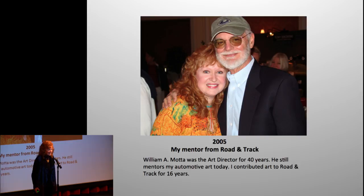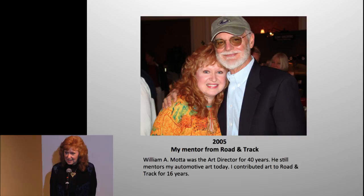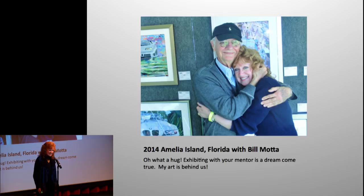Here's my mentor — a great honor to have finally met him. This is the one and only William A. Mata, one of the top automotive painters in the world and art director for 40 years. He told me that when my art arrived in the mail it always went in either the 'yes' or the 'maybe' stack — that's a pretty nice thing to hear from your mentor. He still pushes me to this day. And I finally got to exhibit with him — those are my paintings behind him.